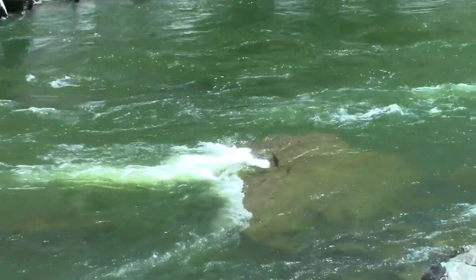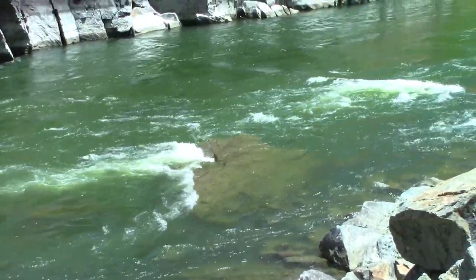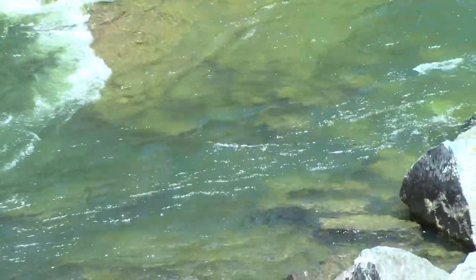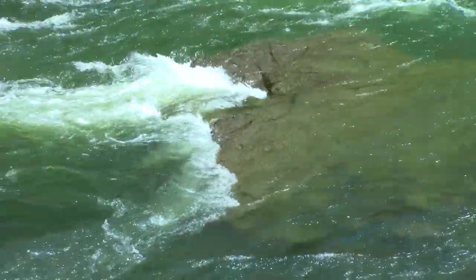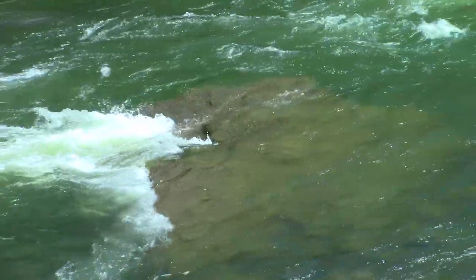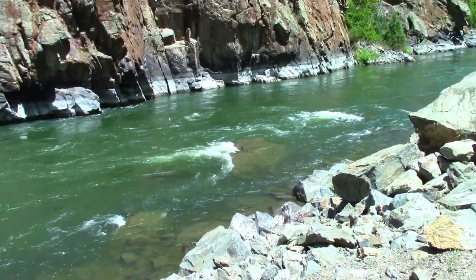The water is moving a lot faster. I was standing on that rock — it was completely fine — and then all of a sudden water came up over it. Barely made it out. I think they're starting to release water here. Figures on the day I come. Look at this — that rock is completely engulfed. I wouldn't have been able to make it back off that rock. Now that doesn't look deep, but it's pretty deep right there. I'm glad I got off that rock. They must have started releasing water — that's crazy.